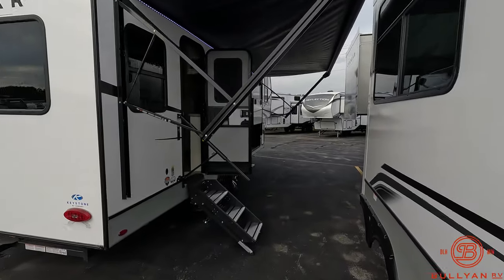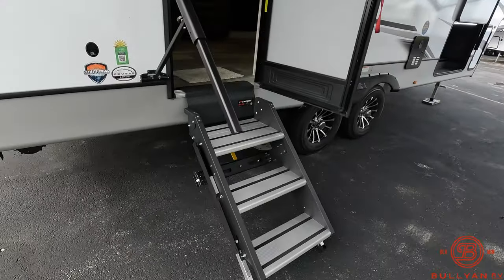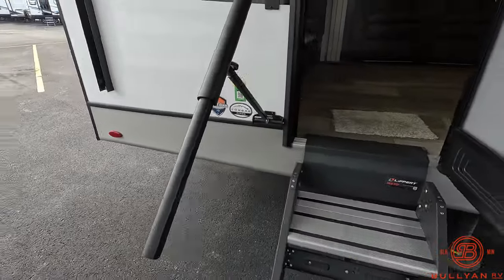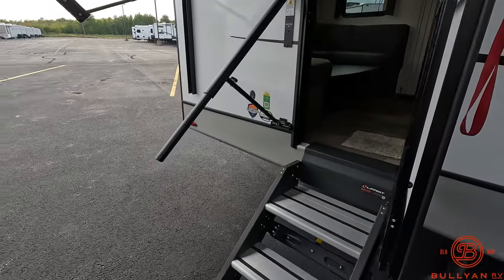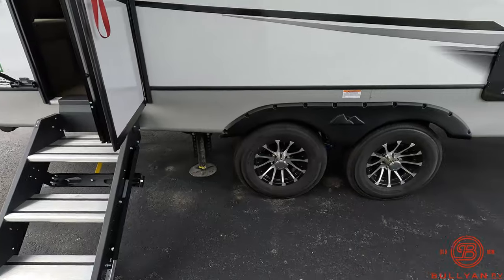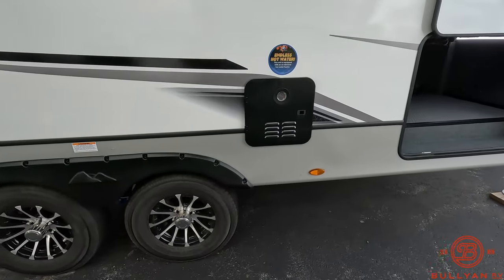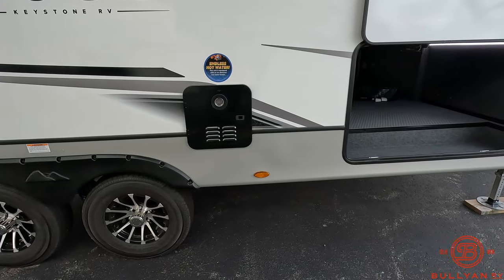Electric awning with LED lighting. You do have the Lippert solid steps along with the MORryde assist grab handle that extends all the way down. Four-point auto level along with your on-demand hot water heater.